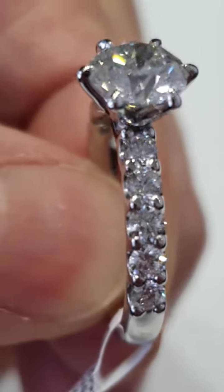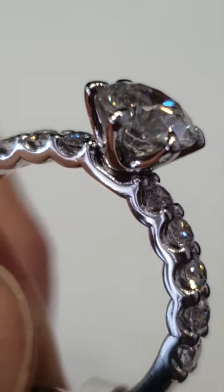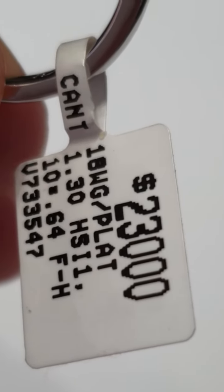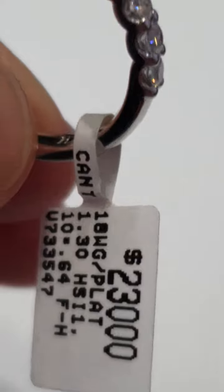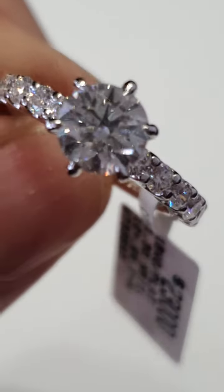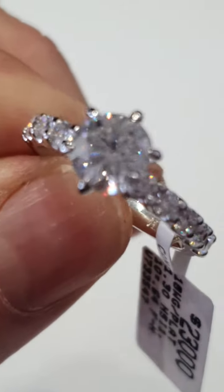The setting is made in platinum, and the band is made in 18 carat white gold. You can see 10 shoulder diamonds equalling 64 points, and the price, and lots of sparkle.